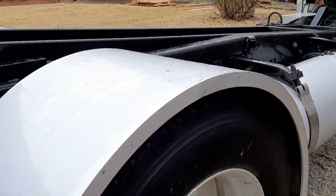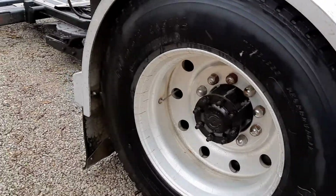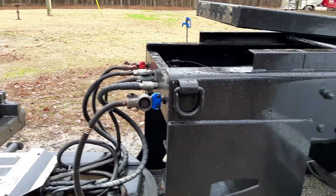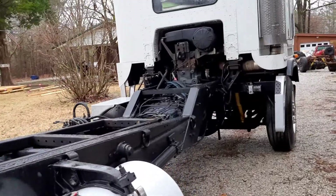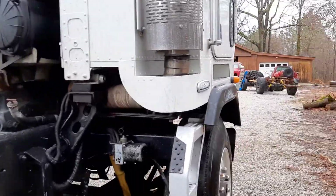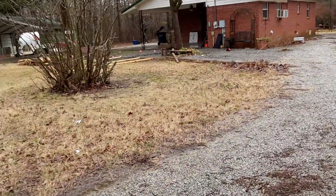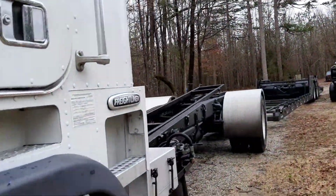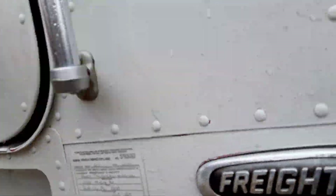It's on 24.5 talls, and with this stinger setup it really needs low-pros — it just does. But you can't really do that because the stinger will drag, so that's something else he needs to think about. You could get this truck a lot lower, but you'd have to cut the stinger and redo it — which isn't a big deal, that's a couple hundred to maybe a couple thousand dollars from a good fab shop.